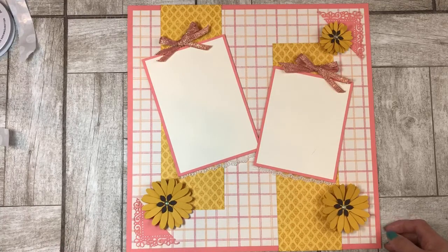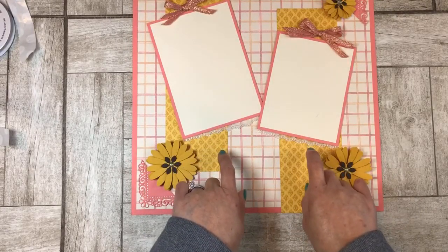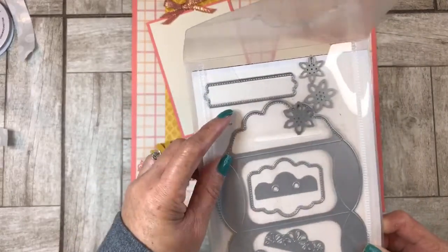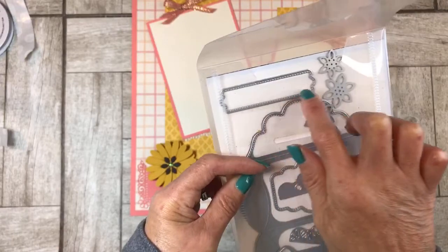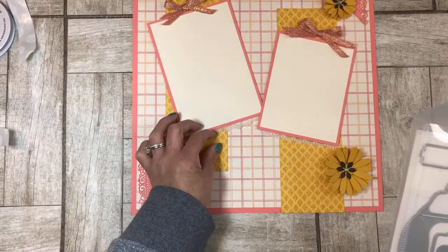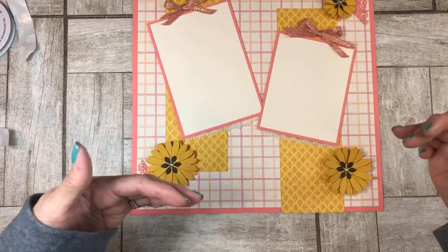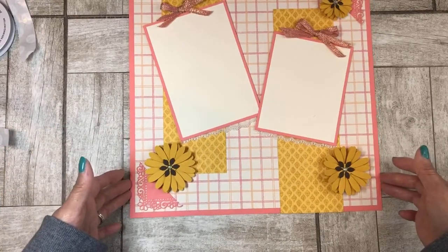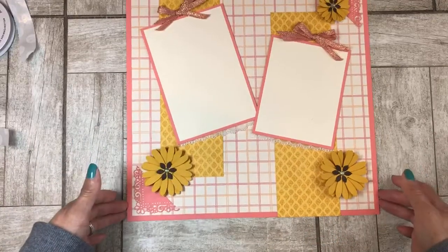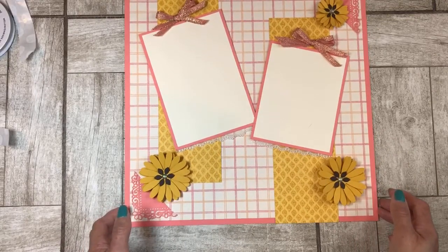I purposely left this little area open because I want to add another die cut — this was an afterthought. I'll probably use the same die cut from the pillow box dies because it has a little stitched decorative edge on both sides. I may use that here as a little name plate where somebody can write the date when pictures were taken, somebody's name, or stamp something. So I left a little bit of room, and next week when we come back to do page two, you'll most likely see that extra die cut right here.